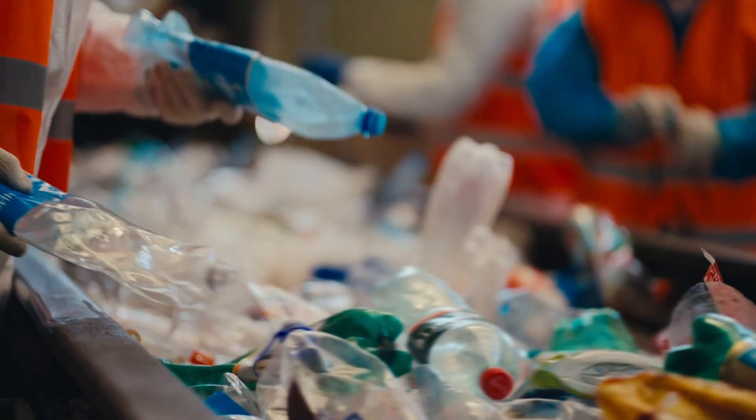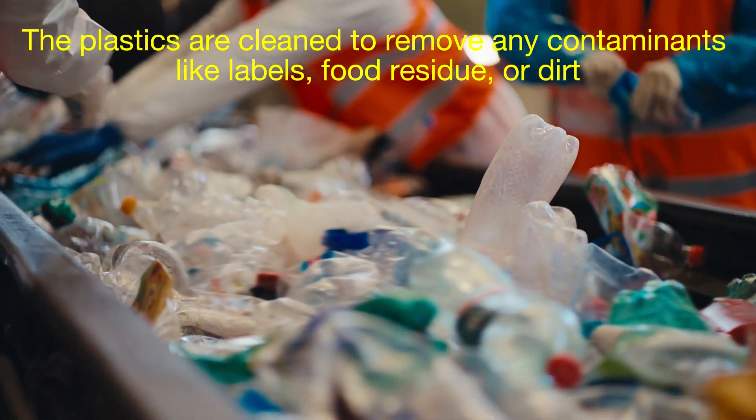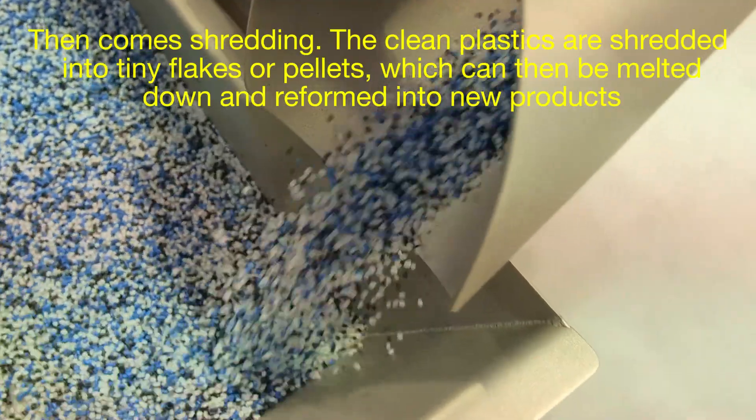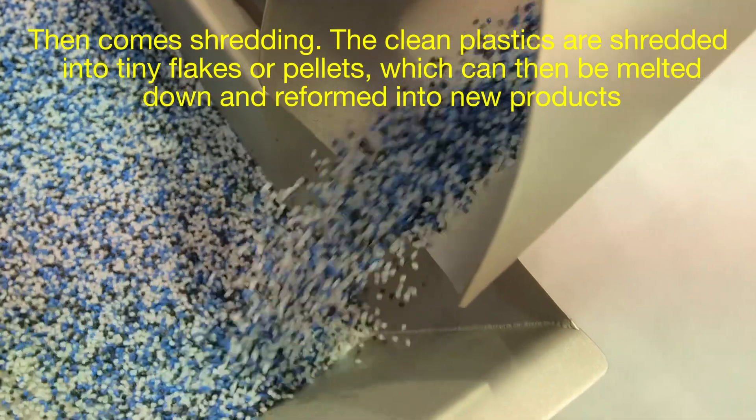After sorting, the plastics are cleaned to remove any contaminants like labels, food residue, or dirt. Then comes shredding — the clean plastics are shredded into tiny flakes or pellets, which can then be melted down and reformed into new products.